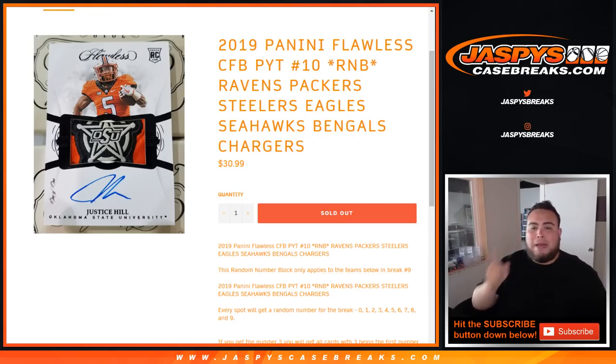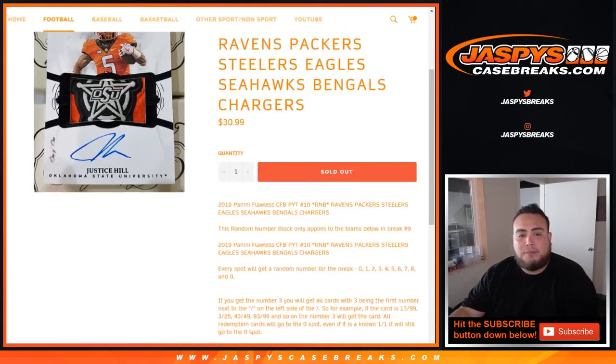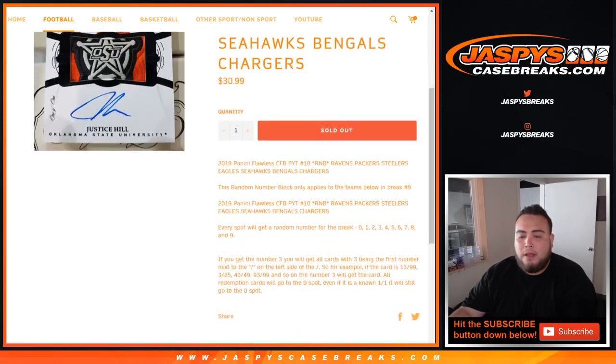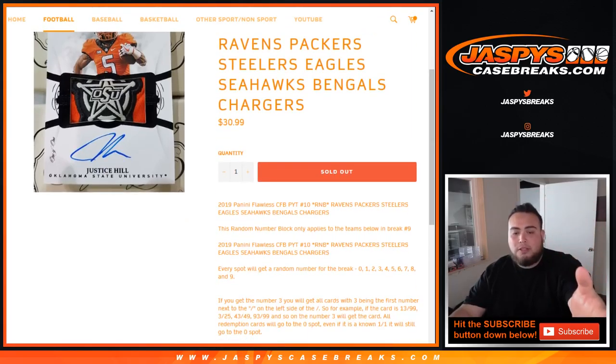The teams are the Ravens, Packers, Steelers, Eagles, Seahawks, Bengals, and Chargers. It works like any other random number block on our website, but just for these specific teams. Everybody gets a number zero through nine. If you get random number three, you will get cards with three being the first number to the left of the dash. So for example, if we hit a 13 out of 99 for any of these teams, that'll be yours — 23 out of 25, 43 out of 49, etc.